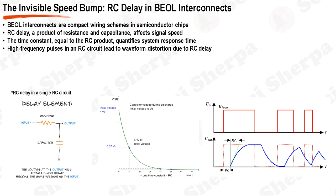As the dimensions of the interconnects shrink, the cross-sectional area of the wires reduces, leading to an increase in resistance. Simultaneously, the closer proximity of the wires leads to an increase in capacitance. Both these factors contribute to an increase in the RC product, which in turn leads to an increase in signal delay. The time constant, represented by the Greek letter tau, is a measure of the system's response time and is equal to the RC product. It is the time required for the system to charge or discharge to approximately 63.2% of its full response.